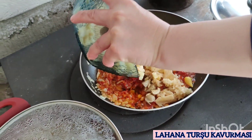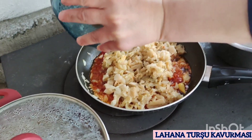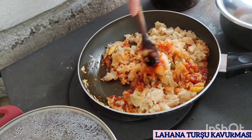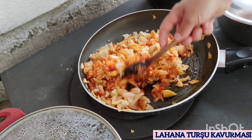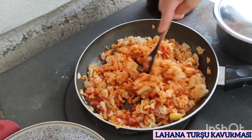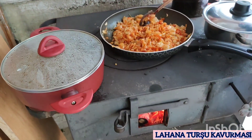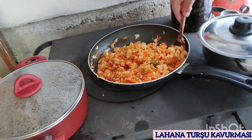Kızaran soğanların ve salçanın içerisine şimdi de lahana turşumuzu koyuyoruz. Bu arada bu turşu kavurması nerede yapılıyor? Artvin Vezirköy'de yapılıyor. Artvin'de eltim yapıyor şu an turşu kavurmasını. Artvin Vezirköy'de eltim tarafından bu turşu kavurması yapılıyor.